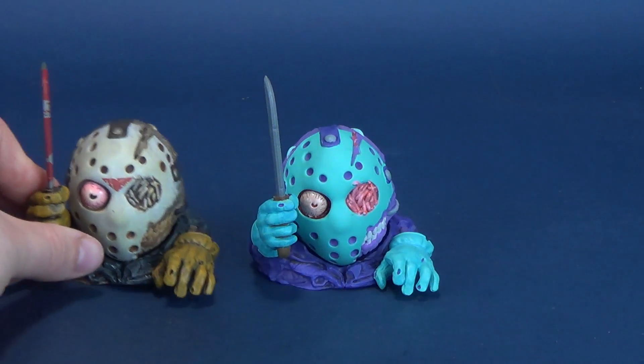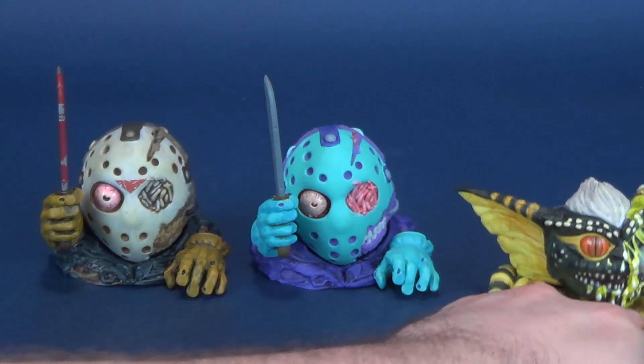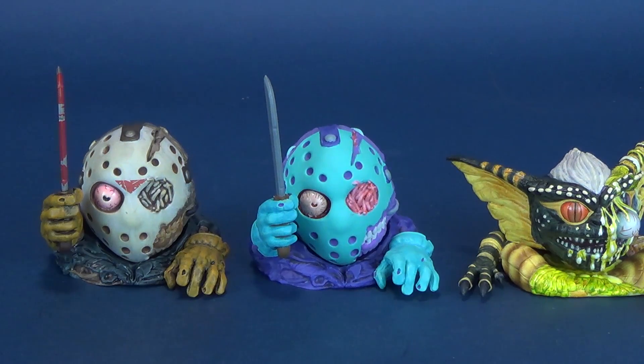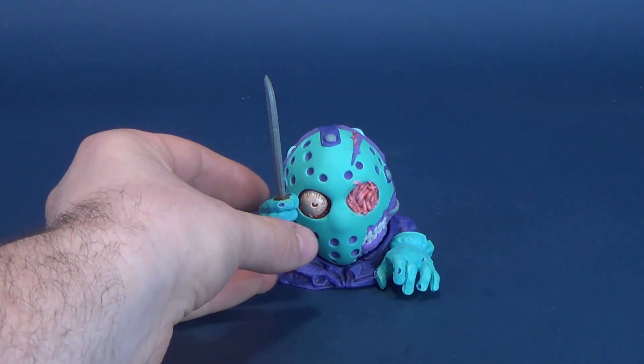Joining Jason for some comparisons, here is the other Jason from Wave 1, and sliding in on the right-hand side, there is Melting Stripe that made up Series 1. Melting Stripe is a completely different figure altogether, but the two Jasons paired side-by-side are pretty much carbon copies to one another, short of the fact that the NES Jason has that splendid purple and blue color scheme from the Friday the 13th NES game. They also share the option to swap out their heads, which is one of the cool things that Mondoids possesses.